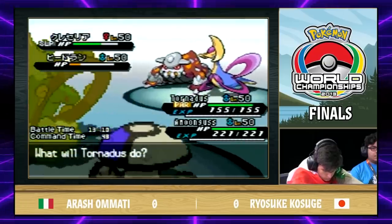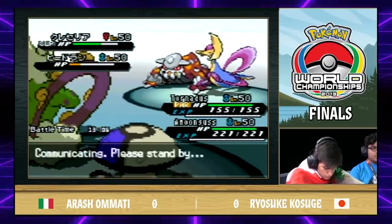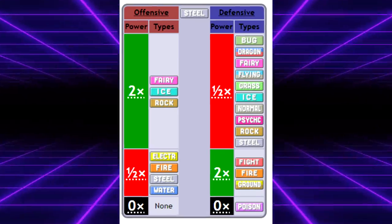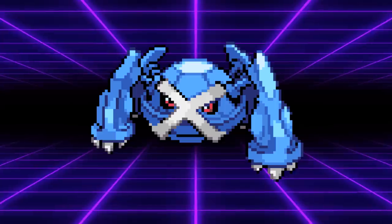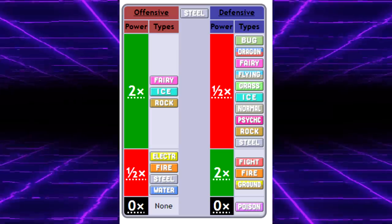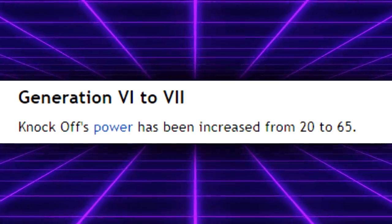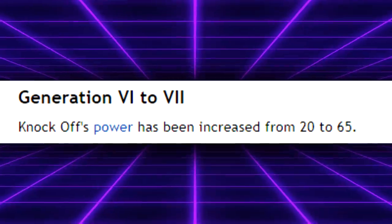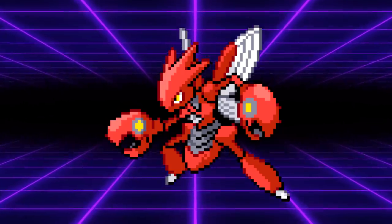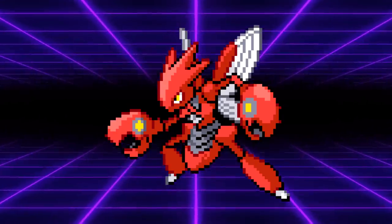This one often gets overlooked in terms of its effect on competitive play. Steel-types losing their resistance to Dark-type moves is quite the big nerf to Steel-types. While previously Pokemon like Metagross were able to shrug off moves like Knock Off, that is no longer the case — mostly because the move is now super effective against it, but also because Knock Off received a massive buff in Gen 6. Let me know if you'd be interested in seeing a video series on the history of competitive Pokemon buffs. While other big Steel-types didn't get hit as hard, Pokemon like Heatran, Excadrill, and Scizor definitely didn't enjoy losing a resistance.